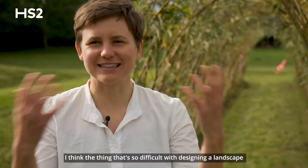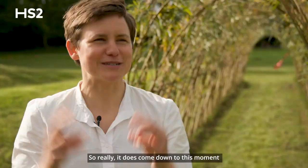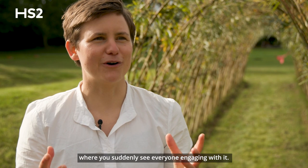The thing that's so difficult with designing a landscape is it's such a large scale. When you're prototyping or testing out ideas, you can't work on the same scale, so it really does come down to this moment where you suddenly see everyone engaging with it — and yeah, it's quite special.